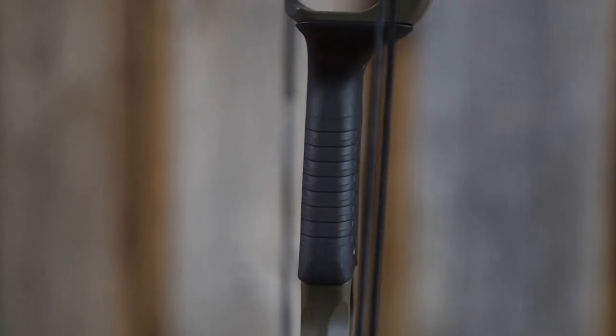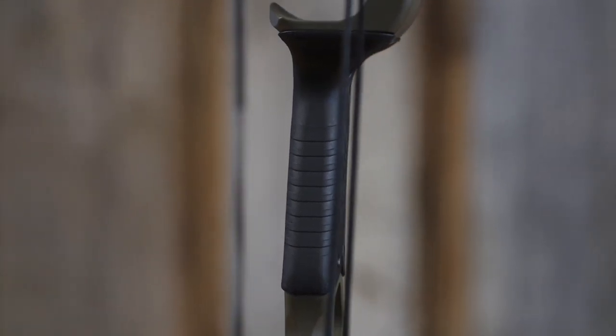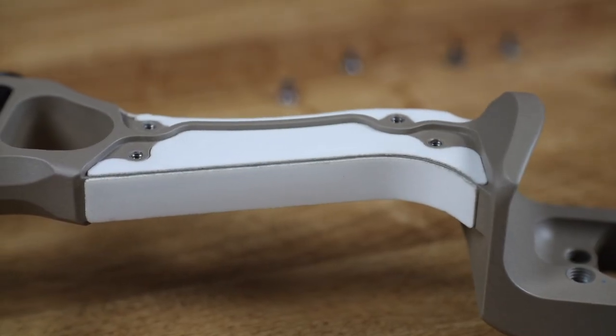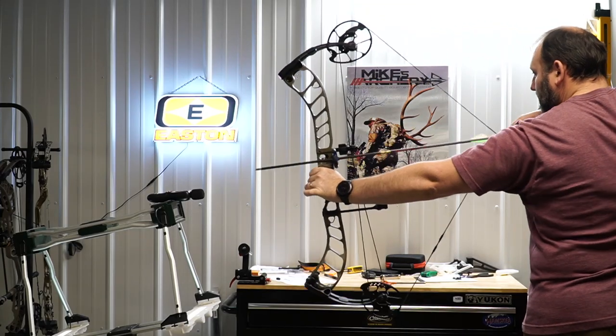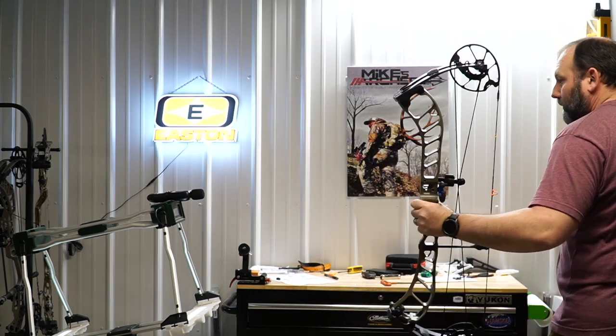As the Prime Inline bows get longer axle-to-axle, they were actually getting better performance and faster. On top of that, they are going to have the most solid back wall of any bow on our top five list because of the limb stop option. All the other bows on our list use a cable stop, which does give a great back wall and good feel, but if you want that rock-solid back wall, Prime has the edge. Overall, Prime gives you an excellent option for 2022 — especially if you've shied away from them due to their looks in the past.